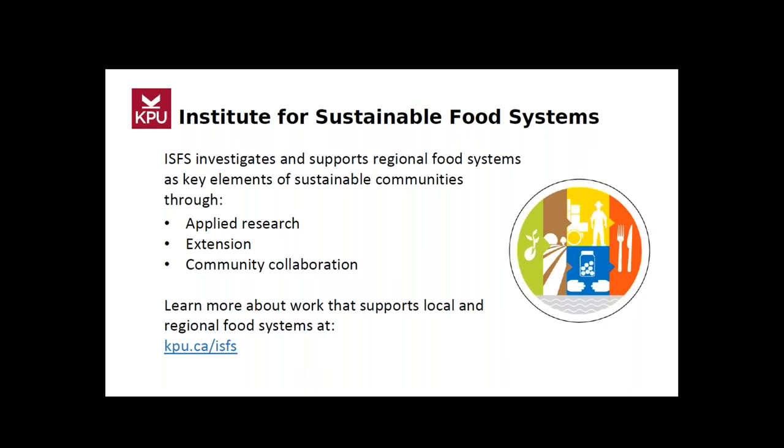Before we go any further, all of the presenters are going to say hello. I'm Emily Hansen, a research associate at the Institute for Sustainable Food Systems. I've been working on this project for the past several months, which included interviewing 15 farmers across BC about their best business practices. I'm also a research associate at the Institute and have been assisting Emily on this project. Hi everyone, my name is Caroline — I'm the coordinator of the farm school programs at ISFS.